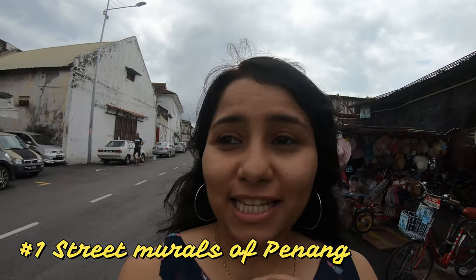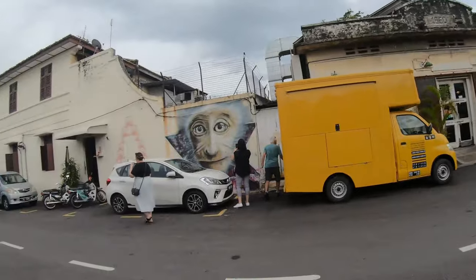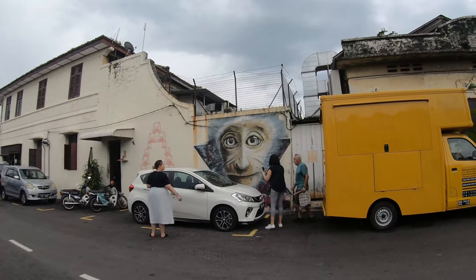The agenda is to first start with the street murals. These are scattered all over Georgetown and we are just walking around searching for them — and there's the first one! The story behind these murals is that it's actually quite recent, just about 10 years old. Once Georgetown became a UNESCO Heritage Site, the government commissioned these murals to make this heritage town even more interesting, and most of them have been done by foreign artists.